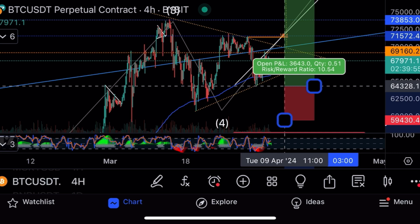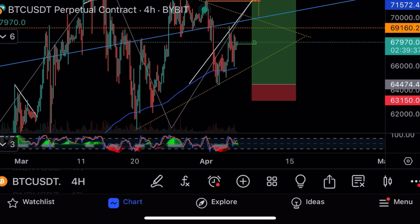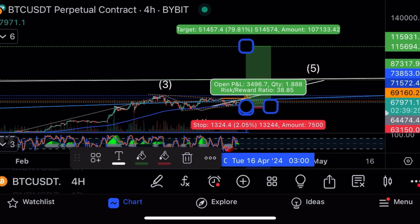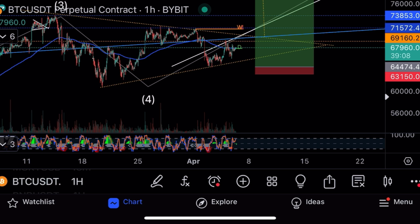Where I would take a trade on Bitcoin: pull back to support, first target $88k, main target and $115k. The trade entry is $64,474, stop loss $63,150, take profit $115k. Risking $1,300 per Bitcoin to make $51,000 — that's a risk-to-reward of 38 times. With 10x leverage that's $510,000 potential profit.